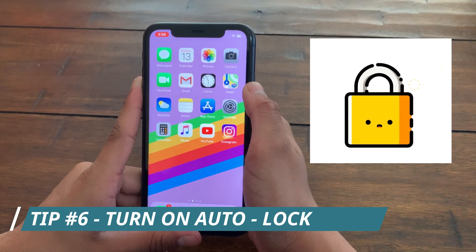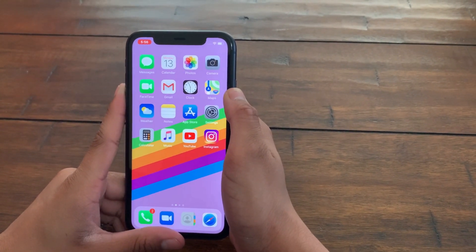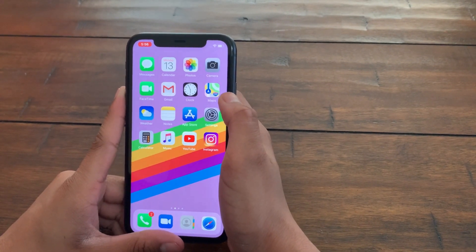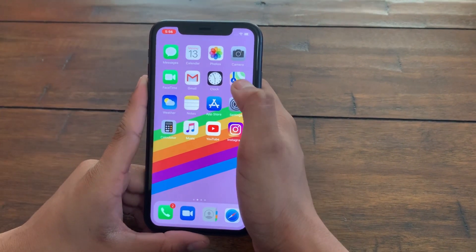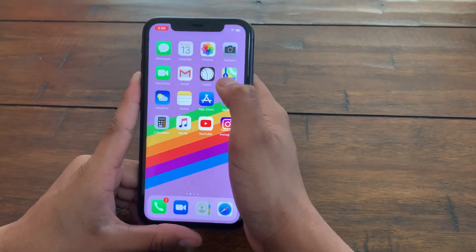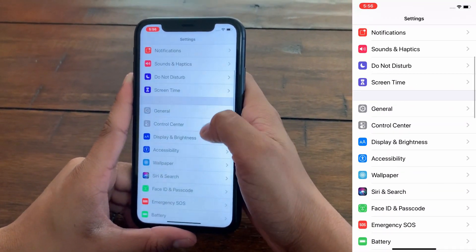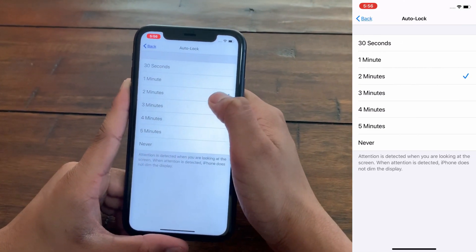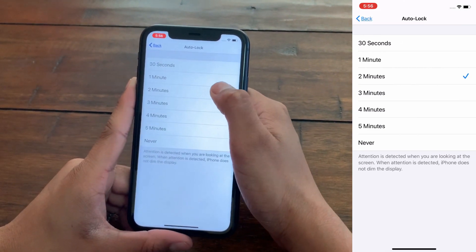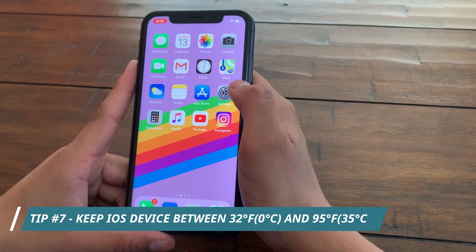The sixth tip is to make sure that Auto Lock is turned on. Auto Lock automatically turns off your iOS device's screen if there's no activity for a set period of time. If Auto Lock is not enabled, your device's screen could stay on until your battery runs out. To turn on Auto Lock, go to Settings, scroll to Display & Brightness, and tap Auto Lock. Time periods from one to three minutes are advisable — I chose two minutes.